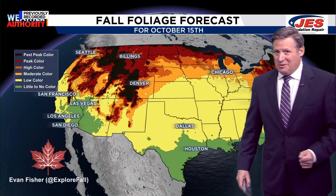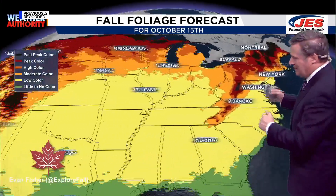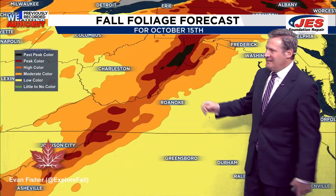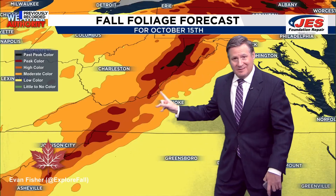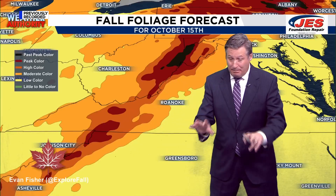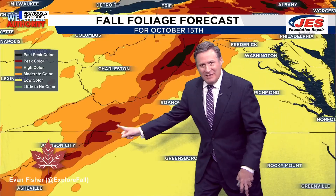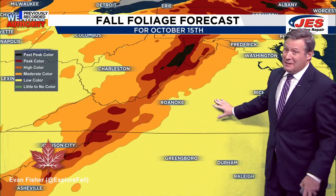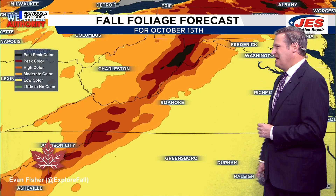Within about the next week, you're going to see even more color. Really from now through about the 18th or 19th, a whole lot more color will be showing up across the NRV and Highlands. There's good color right now, but peak color could actually happen within about the next three to five days across portions of the NRV and Highlands, while it's still going to take a little bit of time for that peak color to reach places like the Lynchburg and Southside zones.